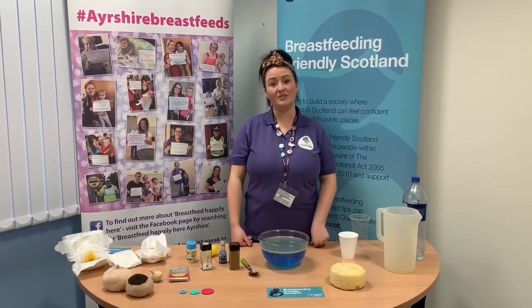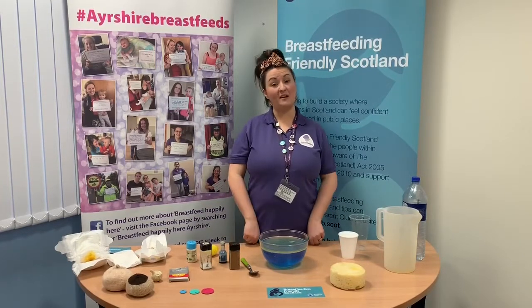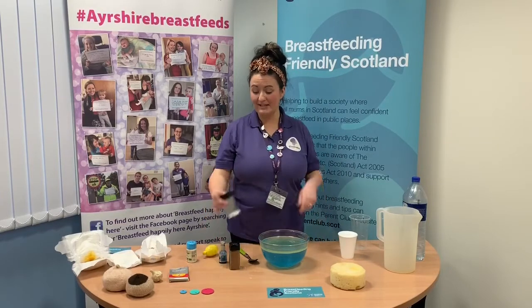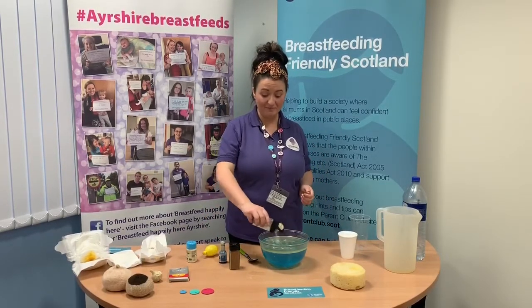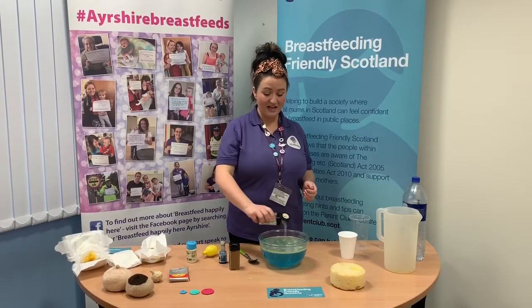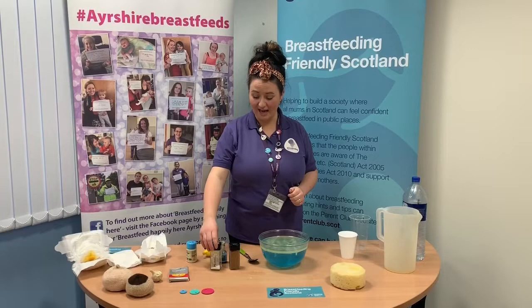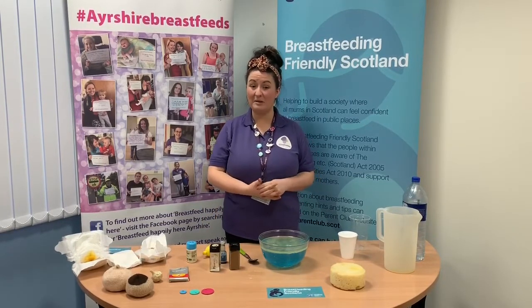Vitamin D is added to formula milk and therefore is not required for babies taking over a certain amount of formula milk every day. Breast milk contains all the minerals that baby needs, including calcium, zinc, and iron. The amount of iron in breast milk isn't very high, but this is because iron is really easy for babies to digest from breast milk — it's the exact right amount that baby needs.